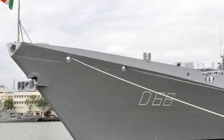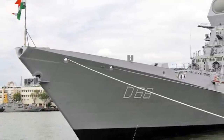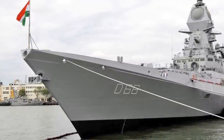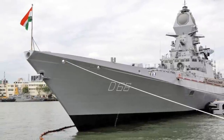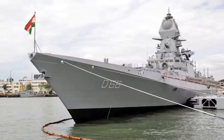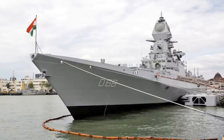All four are being built by Mazagon Dock Limited or MDL. Noted for being the largest ever destroyers built by India, the P-15B class features substantial improvements in design, technology, and stealth over the P-15A class. In this video, Defense Updates analyzes why India's latest indigenously built destroyer, INS Vishakhapatnam, is one of the best in the world.